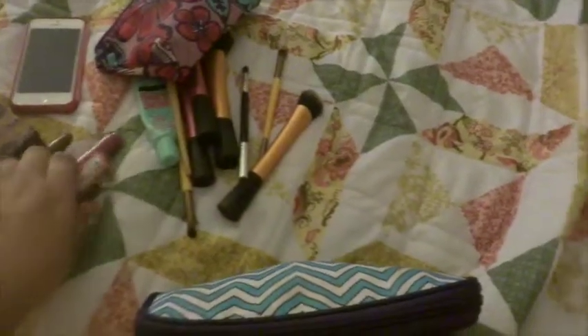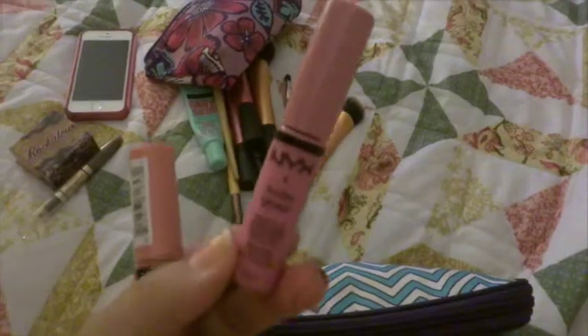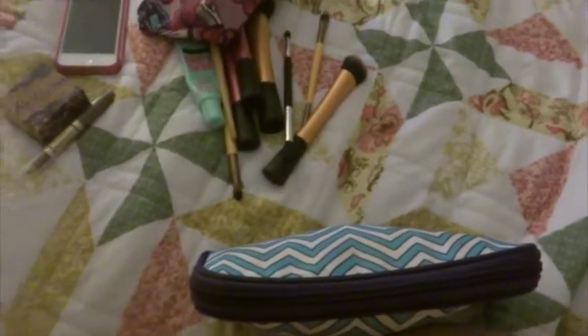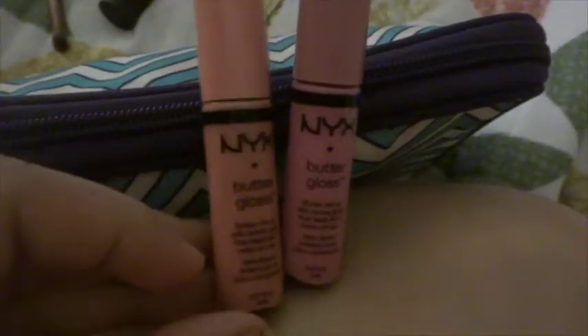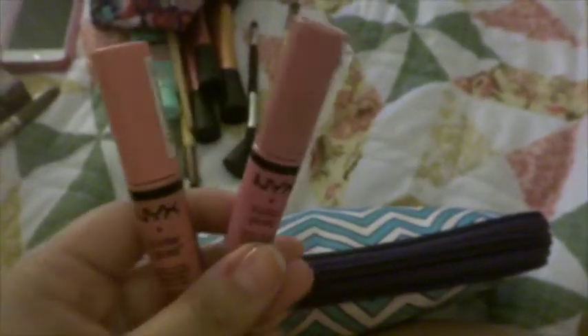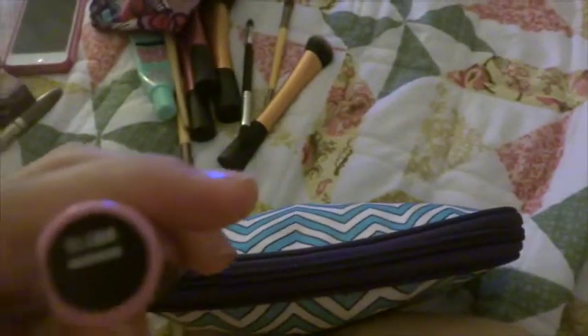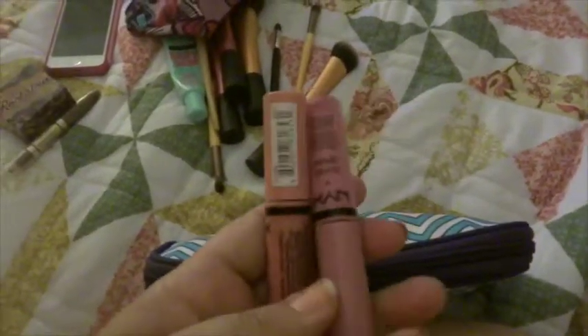I'll show you these two products that I picked up while here in Florida — I finally got my hands on two of the NYX Butter Glosses that I picked up from Target. We have these at my Target but I don't get access to it very often, so I figured when I'm in Florida I might as well pick them up. I got meringue and vanilla cream pie — one is like a peachier pink and the other is like a rosier pink. I love them very very much.